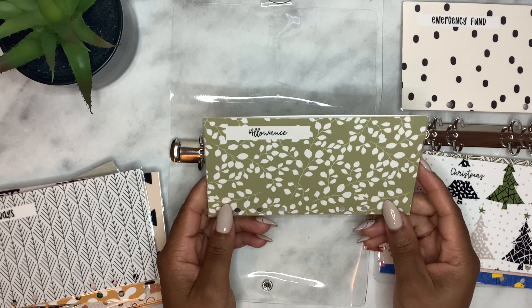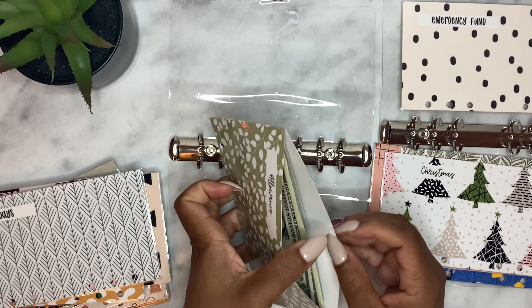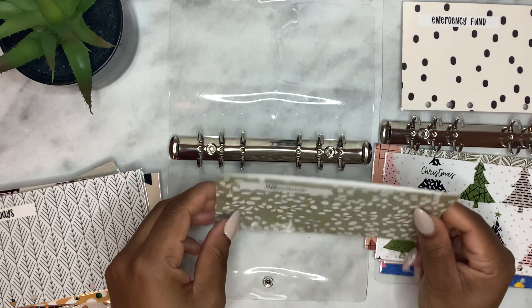We are going to keep the allowance envelope because we put dollars in there for our girls for their allowance at the end of each week, so this one will stay.